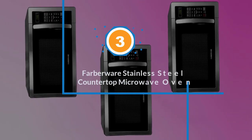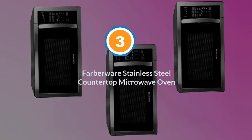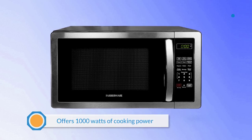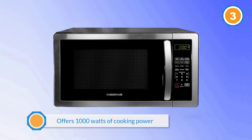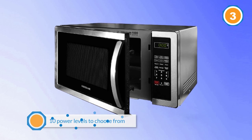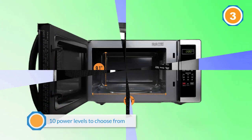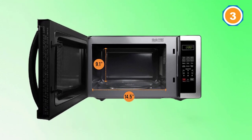Number three: the Farberware stainless steel countertop microwave oven. If it's power you want, then the Farberware Classic is for you. It offers 1000 watts of cooking power with 10 power levels to choose from. The microwave also has multi-stage cooking, express cooking, 30-second control, and six one-touch cooking functions.